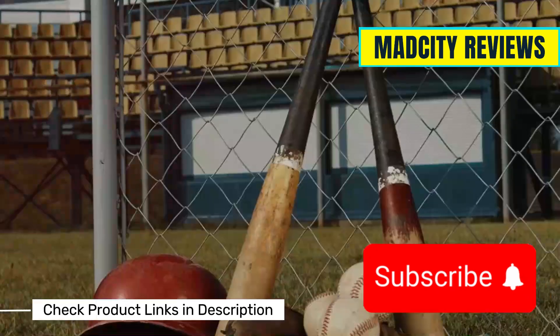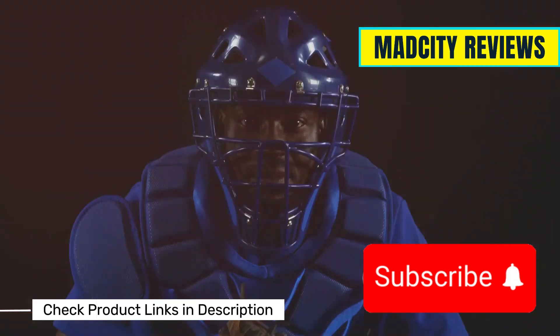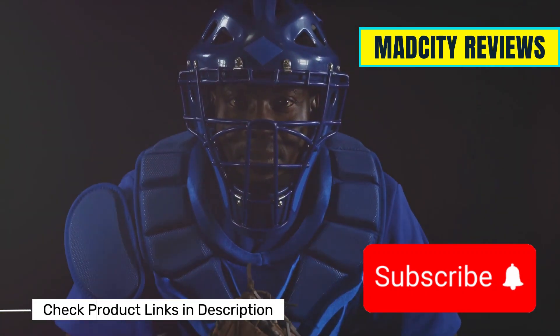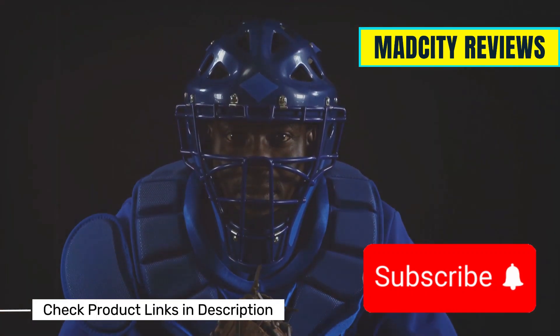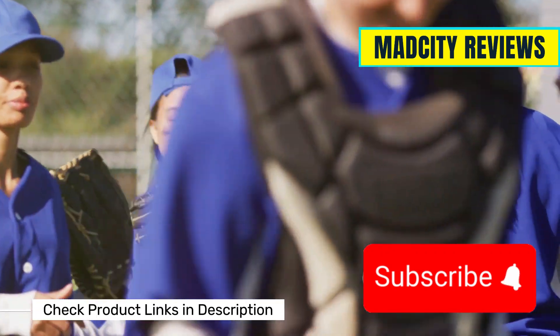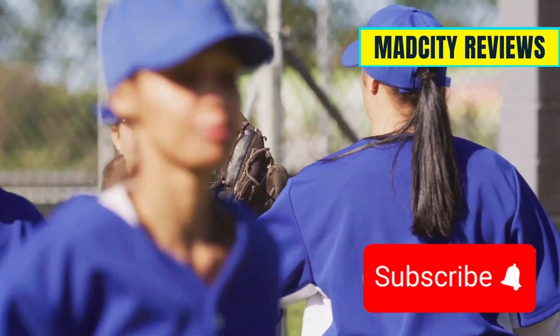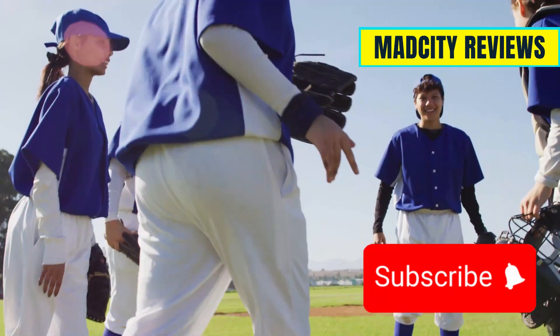Alright, there you have it — the top five essential pieces of softball gear for players of all levels. Remember, having the right equipment not only boosts your performance but also keeps you safe. So get geared up and hit that field with confidence. If you found this video helpful, don't forget to like, subscribe, and share with your fellow players. Thanks for watching, and play ball.